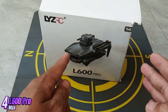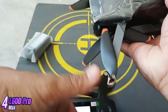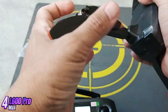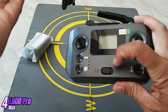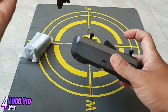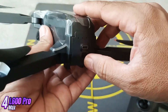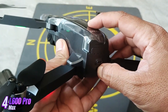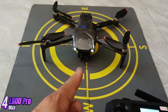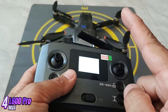The L600 Pro Max drone is a high-performance quadcopter designed for professional aerial photography and videography. It features a sleek and aerodynamic design with a durable carbon fiber frame that is both lightweight and resistant to crashes. The drone is equipped with powerful brushless motors that provide smooth and stable flight even in windy conditions. It also features a 4K camera with a wide-angle lens and a three-axis gimbal stabilization system, allowing for smooth and steady footage.